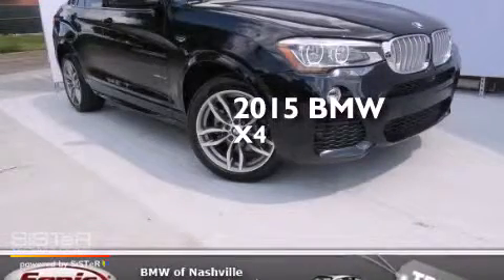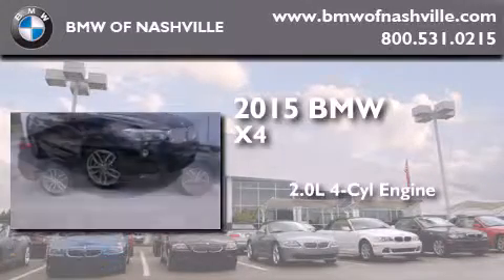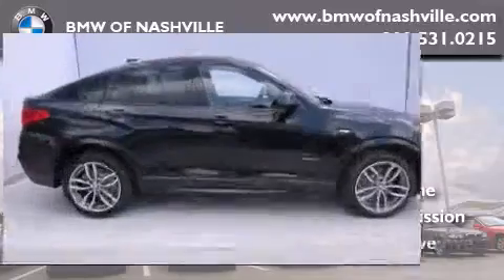This is a brand new 2015 BMW X4. It features a 2.0-liter four-cylinder engine, an automatic transmission, and all-wheel drive.